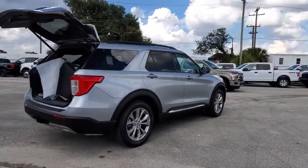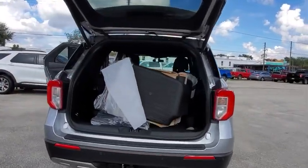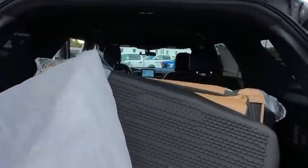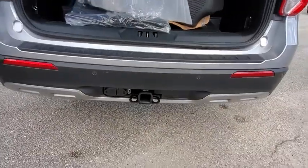Here are some of this vehicle's great options: power liftgate, traction control, remote engine start, power passenger seat, dual airbags, leather-wrapped steering wheel, alloy wheels, power steering, four-wheel disc brakes, aluminum wheels.